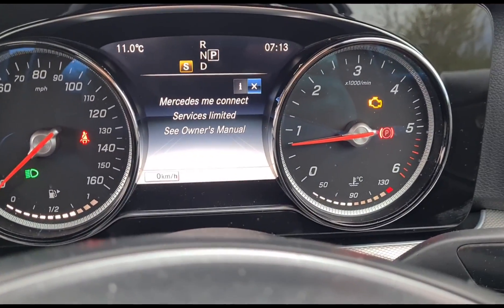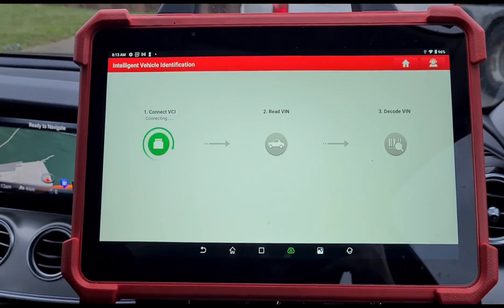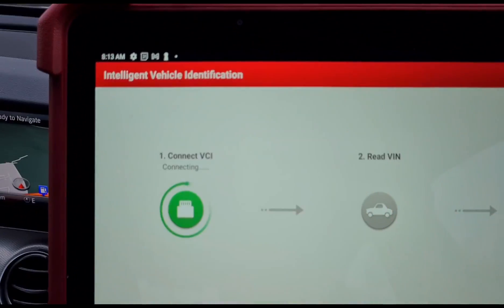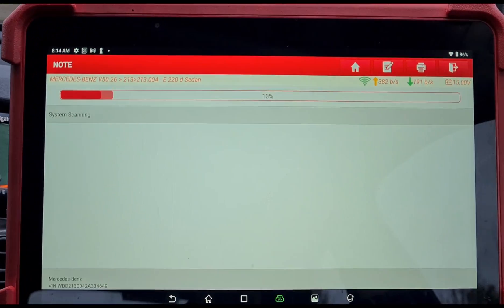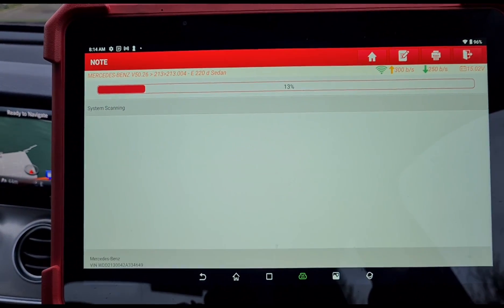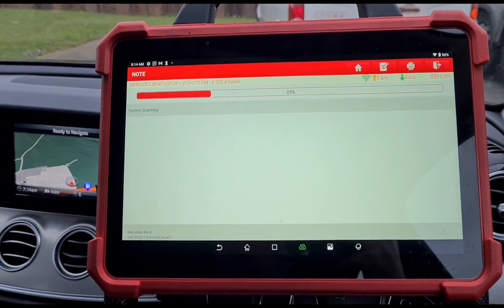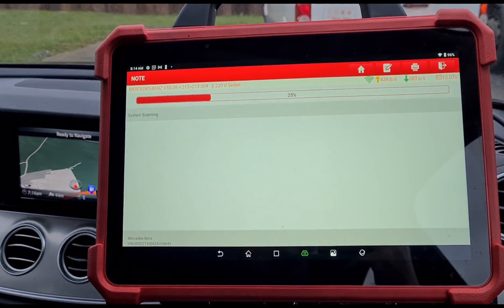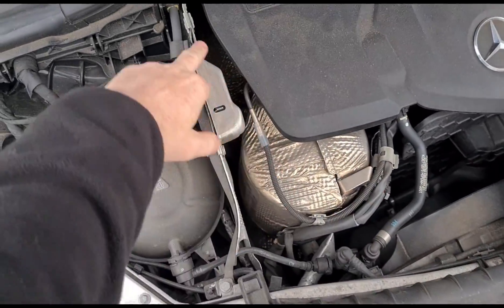This has got the engine management light on. I'm going to use the Launch UK Eurotab 3 and we'll do a scan. This is an E220 diesel and it is the newer 2-litre, I believe. This is the newer model engine - it's got the catalyst and DPF down here.